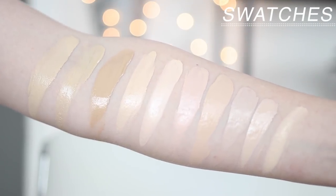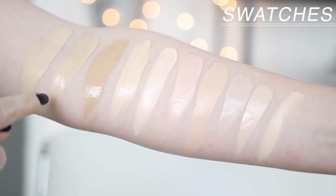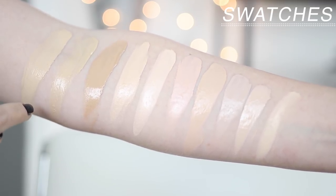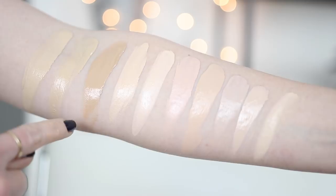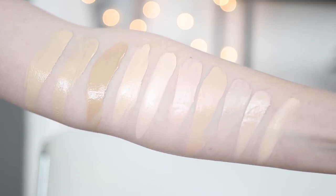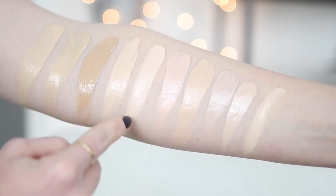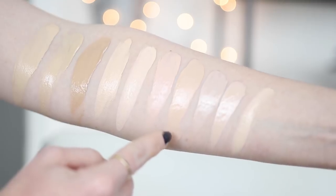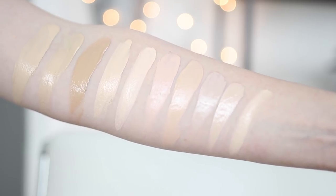I've got swatches up the arm right now. Here's It Cosmetics Bye Bye Foundation in the lightest shade Fair. Next over is It Cosmetics CC Cream in the lightest shade Fair — there is a little bit of difference in undertones. This is It Cosmetics CC Illumination Cream in the shade Light. Next over is Cover FX Custom Cover Drops in N10, Marc Jacobs Remarkable in shade 10, Cover FX Power Play Foundation in P20, NARS Radiant Foundation in Mont Blanc, CYO Life Proof in 101, Dermacol 208, and Maybelline Fit Me Matte and Poreless in 110.